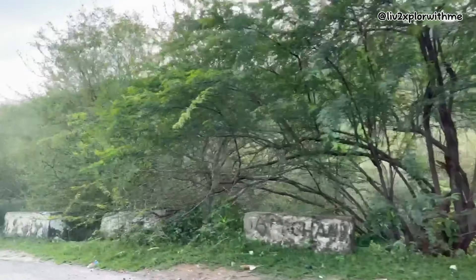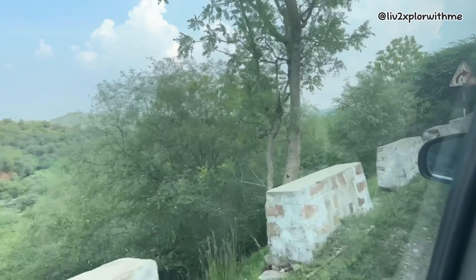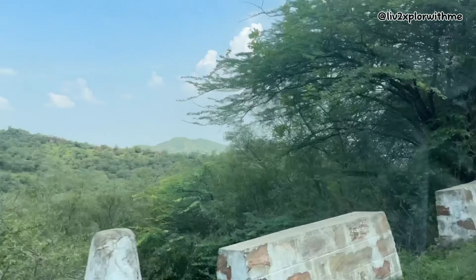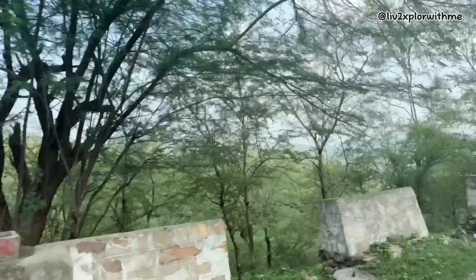We are now driving towards the top of the hill — that's where Jaigarh Fort is located. The name of this hill is Jeel Katla. This fort was built by Mirza Raja Jai Singh in 1726 to protect Amer Fort, and his palace complex was also named after him.